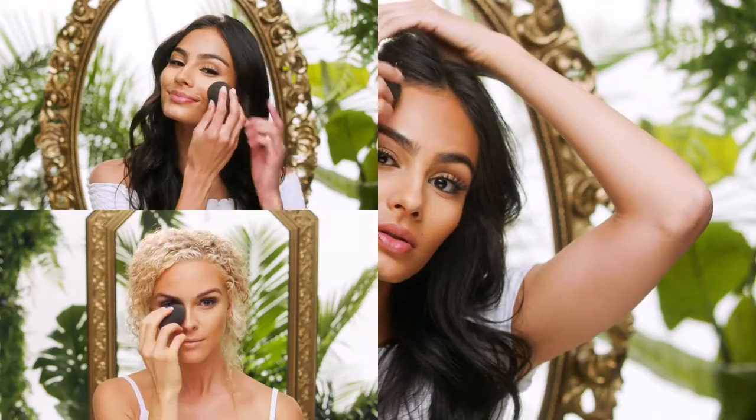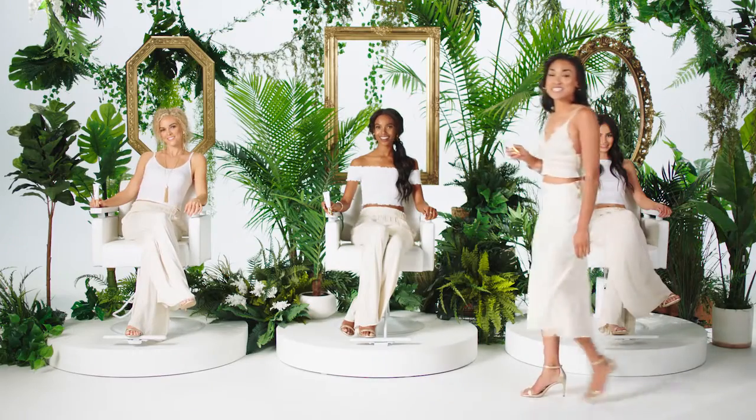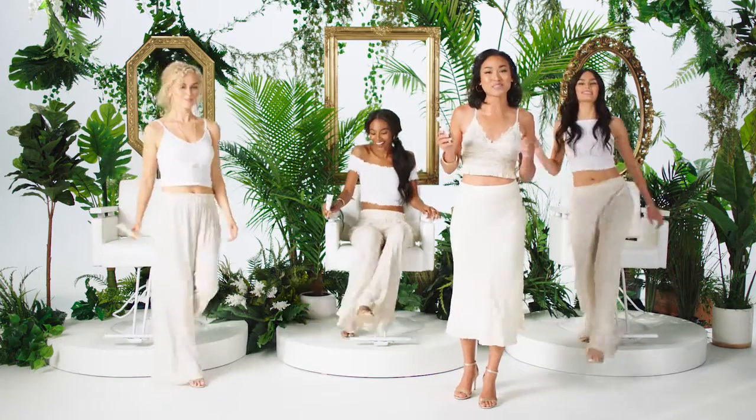Look at these amazing transformations. Taymana Silk CC Cream can be used on its own for a natural look or as a primer for your full coverage makeup. Or for those of you who are fans of highlighting or contouring, feel free to play around with shades. When using Taymana Silk CC Cream, your skin is going to look smoother, glowing, and absolutely beautiful, all while giving it the protection it needs. What are you waiting for? Try it today!